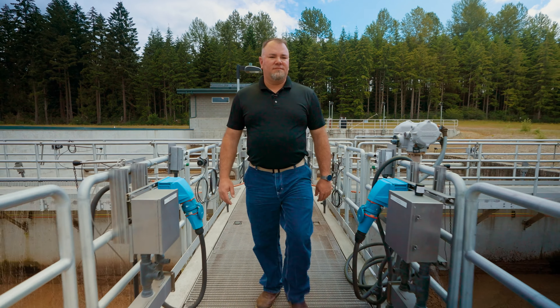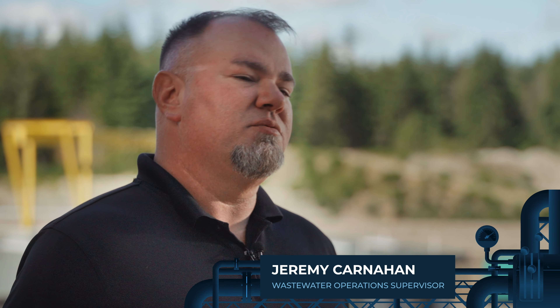My name is Jeremy Carnahan. I'm a wastewater operations supervisor for the Cascadia Wastewater Treatment Facility.